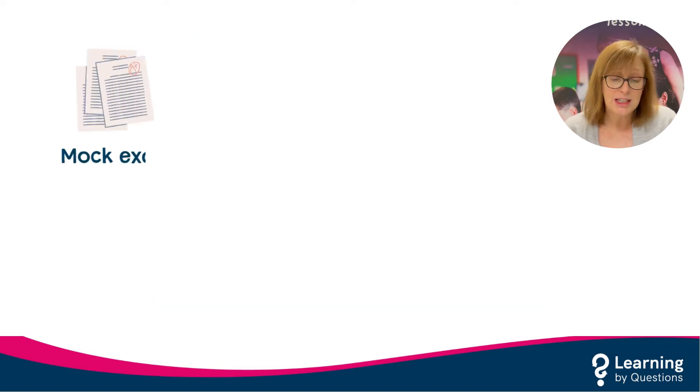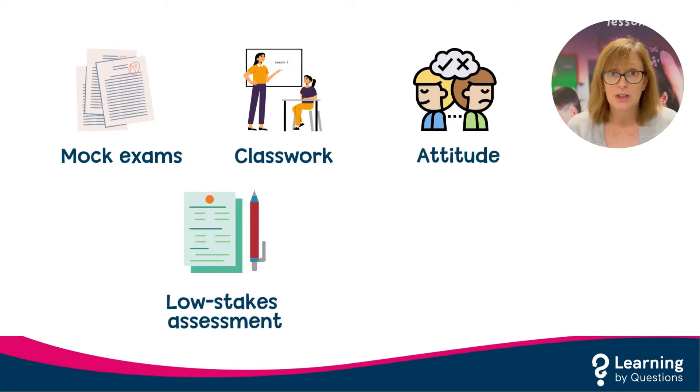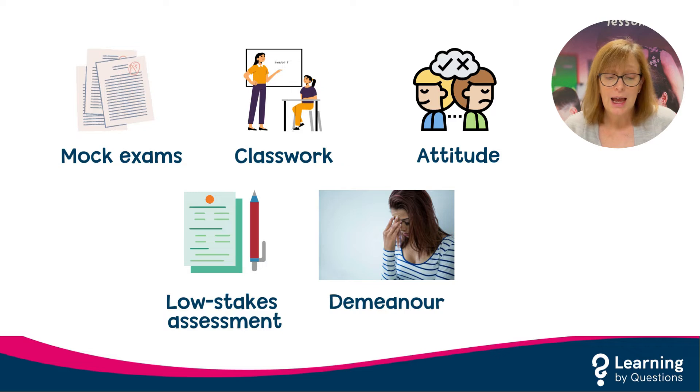Of course, tier entry decisions should not be based on mock results alone, but from a multitude of information, including classwork, attitude to learning, low-stakes assessments, the pupils' demeanour in class and any conversations that you've had with the pupil.